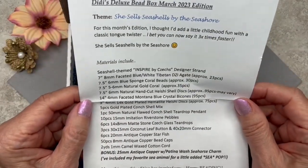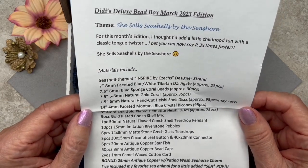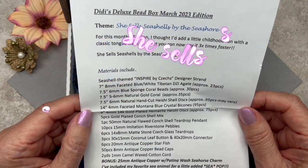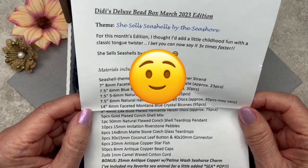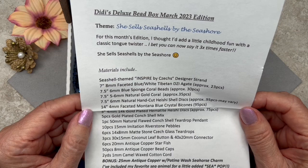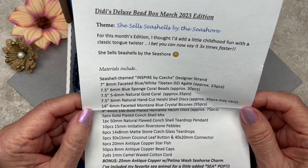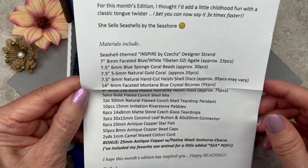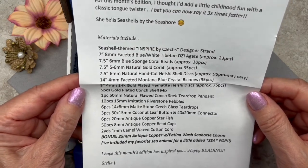It says: 'For this month's edition I thought I'd add a little childhood fun with a classic tongue twister.' She sells seashells by the seashore — she sells seashells by the seashore — she sells seashells by the seashore. How did I do? It's a good thing I've got some rest, because when I'm not rested I can barely talk. Anyway guys, as you can see here are all the materials, and one of the things I like is that they always list the length of the strands as well as the number of pieces.